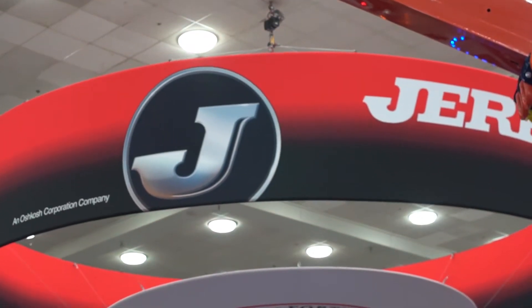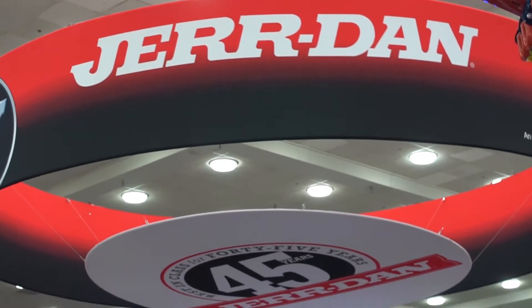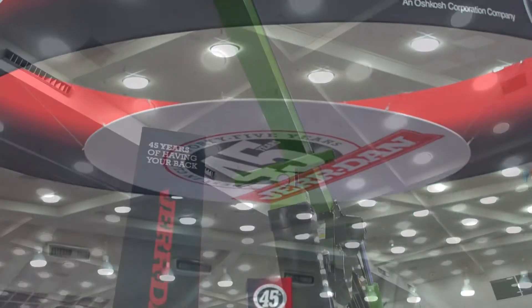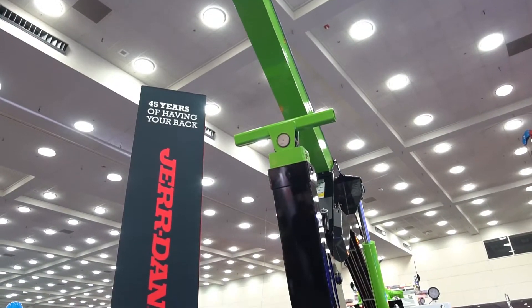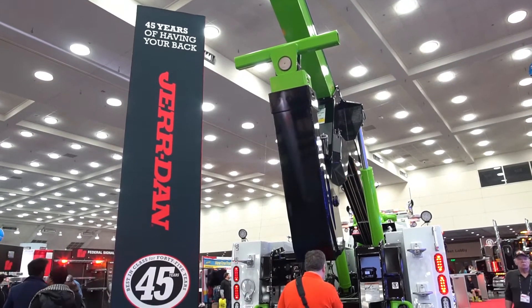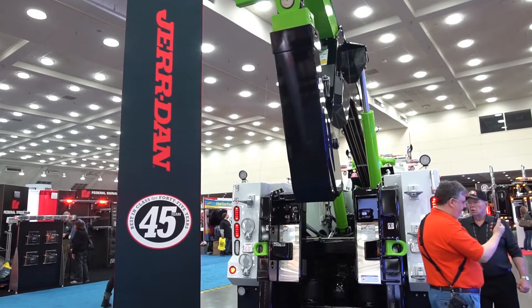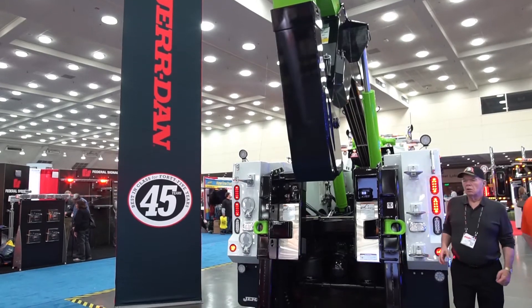This is a 2018 Peterbilt 389 sleeper with our JFB 35-ton wrecker on it. The JFB body offers a complete storage system which you can organize to your needs. Some towers like the towing equipment on one side, and the recovery on the other side. It also offers our JD Touch Link, which is a push-button automotive control — like your car — that allows you to control the lights, the winches, the cameras, all in one stop. Really small, compact.